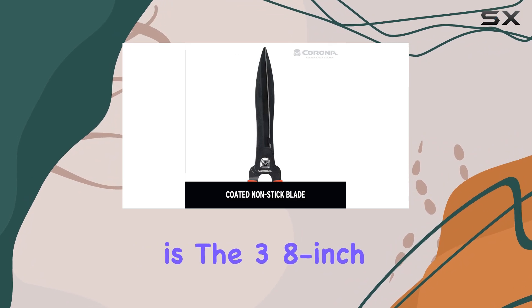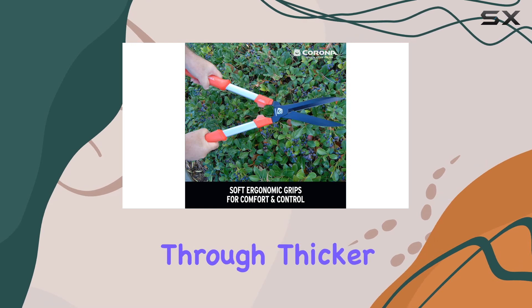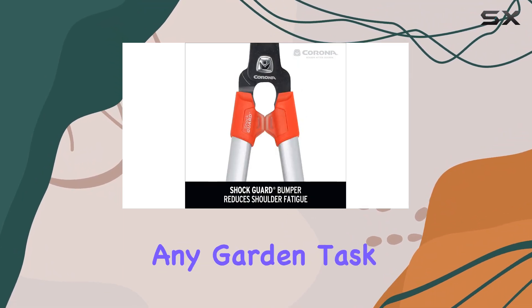An added feature is the 3/8-inch limb notch, which enhances cutting performance by making it easier to trim through thicker branches. The trapezoidal steel handles provide extra strength, making these shears durable and reliable for any garden task.